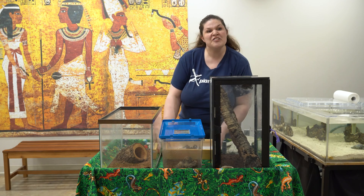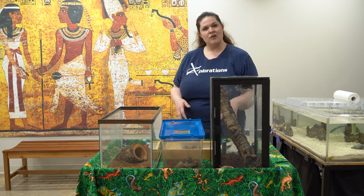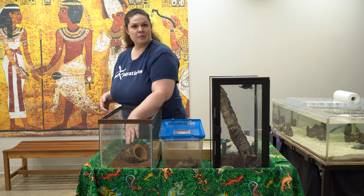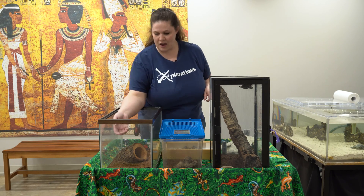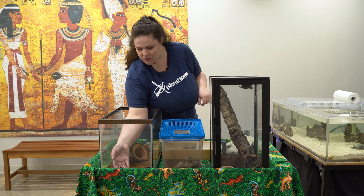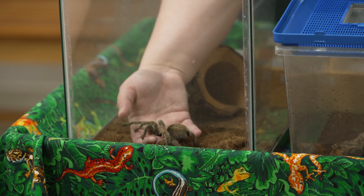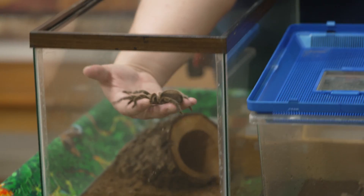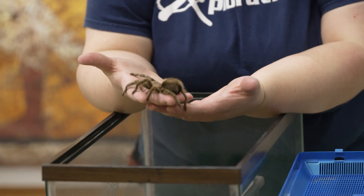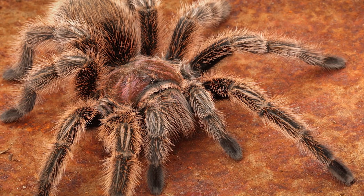You can also have tarantulas that are really tiny, about the size of your thumbnail. So all shapes and sizes and all sorts of personalities as well. This tarantula in this box right here is actually one of my favorites. It's really famous for being a very docile species. Let's see if she'll let me go ahead and grab her. This is a Chilean rose hair tarantula, and I just love her because they are so sweet and gentle.